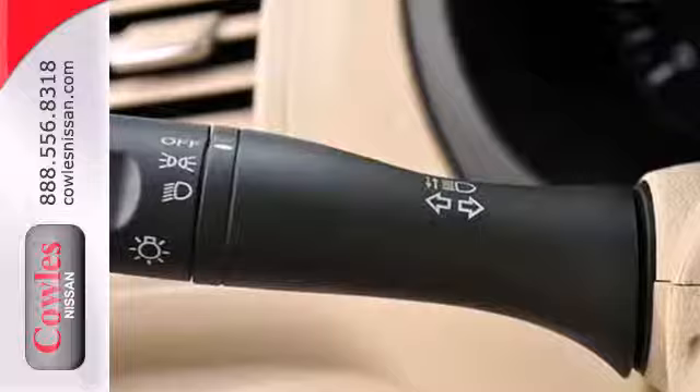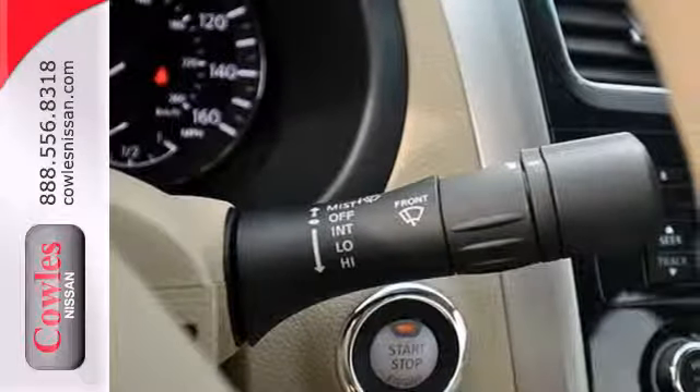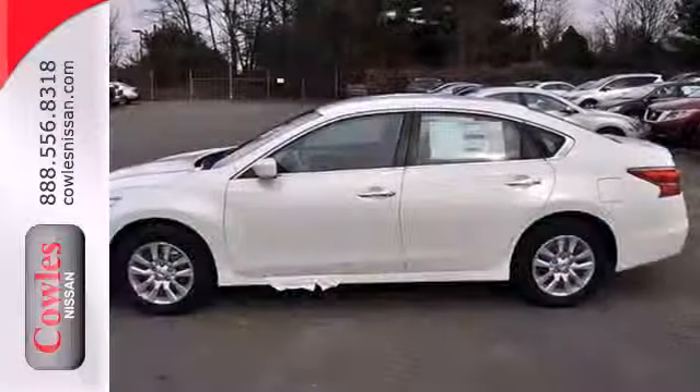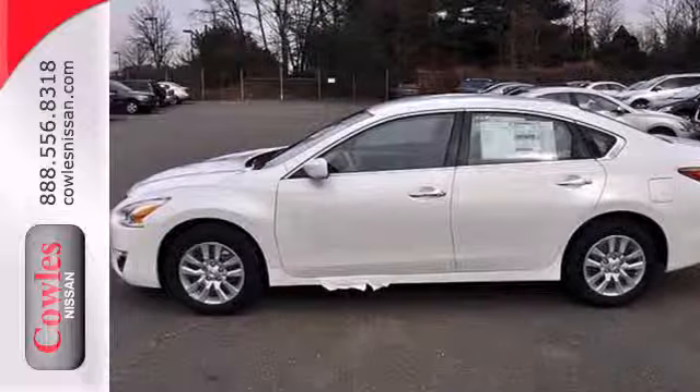Standard features include keyless entry, push-button start, an X-Tronic continuously variable transmission, and a tire pressure monitor. You'll be impressed with this Altima — come in for a test drive today.